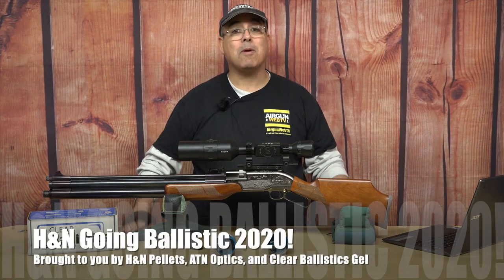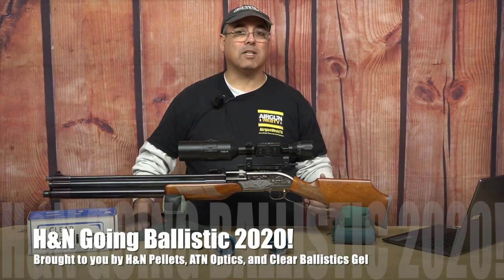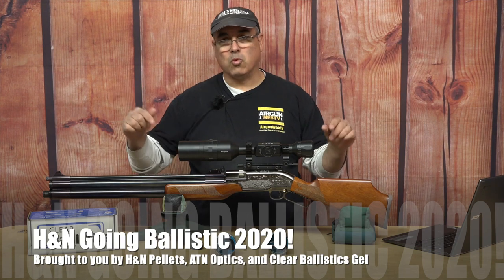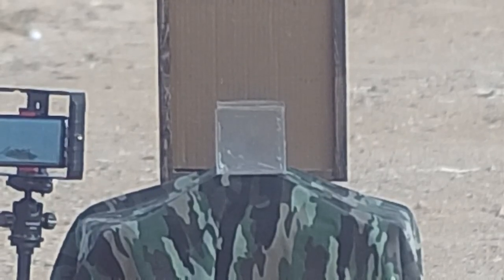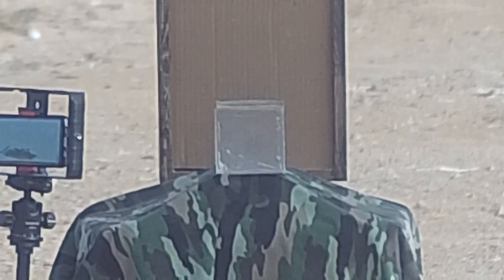Hey there guys, it's Rick Hucer here with Ervin Webb and this is our last episode of Going Ballistic 2020, and I really think we saved the best for last. So before we jump right into it, I want to say thank you to our sponsors of this season. We had ATN Optics, we had Clear Ballistics, and of course the big sponsors, H&N Pellets.